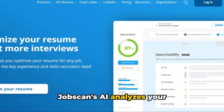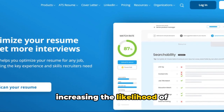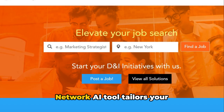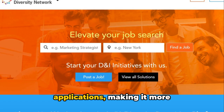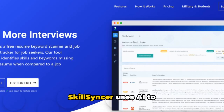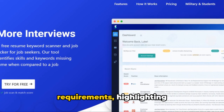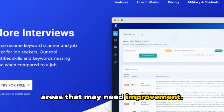JobScan's AI analyzes your resume to ensure it aligns with ATS requirements, increasing the likelihood of passing initial screenings. Professional Diversity Network's AI tool tailors your resume for specific job applications, making it more likely to match ATS criteria. SkillSyncer uses AI to compare your skills and qualifications with job requirements, highlighting areas where you excel and areas that may need improvement.